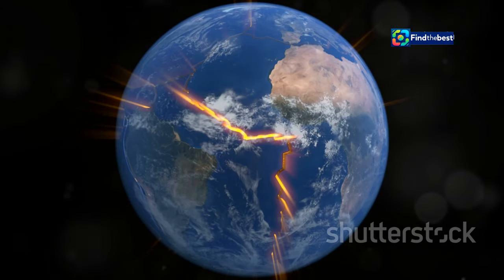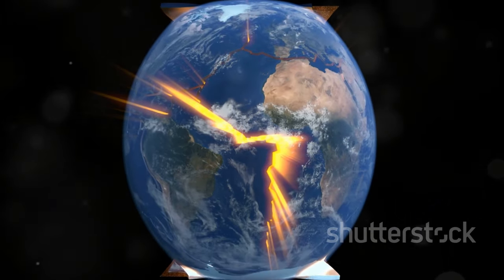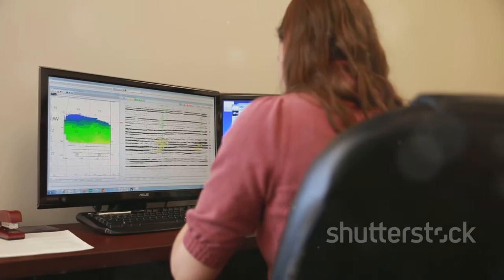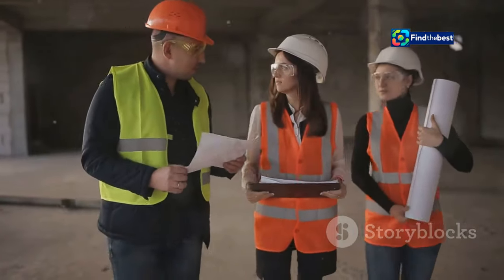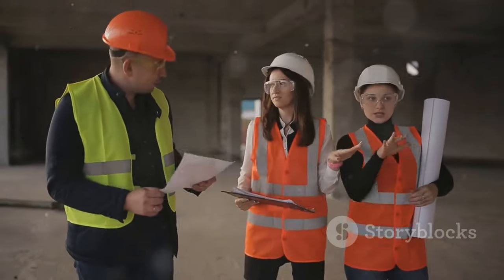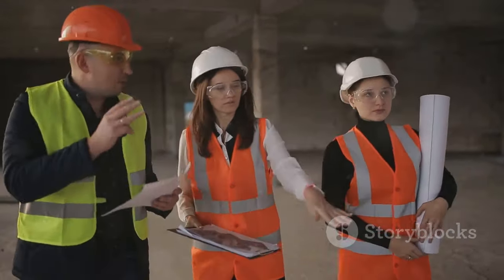Understanding where these earthquakes are likely to occur is crucial for the safety and resilience of our communities. GNS Science, a world leading research institute, has released an upgraded version of the New Zealand Active Faults database. This database is an essential tool for anyone involved in land use planning, engineering, or simply wanting to understand the earthquake risk in their area.